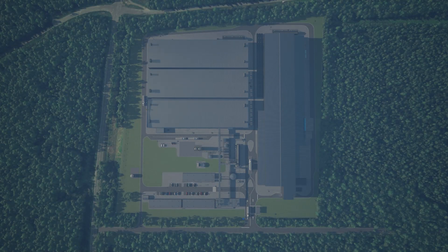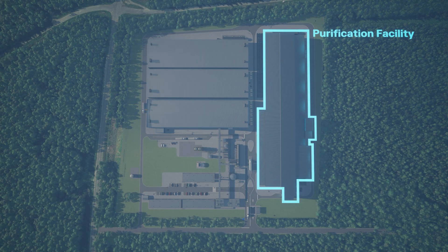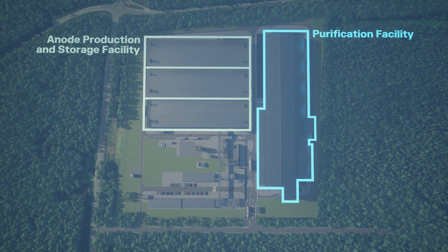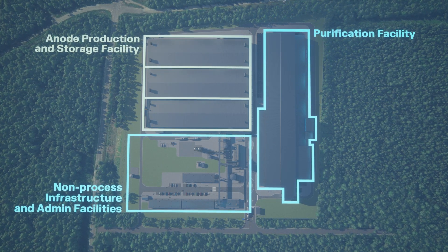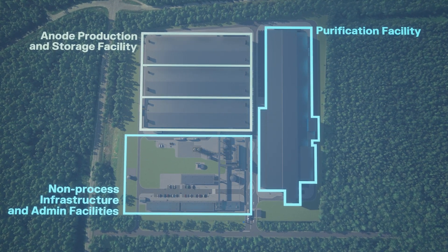The plant consists of a purification facility, anode production and storage facility, as well as non-process infrastructure and administrative buildings, including battery labs and offices.